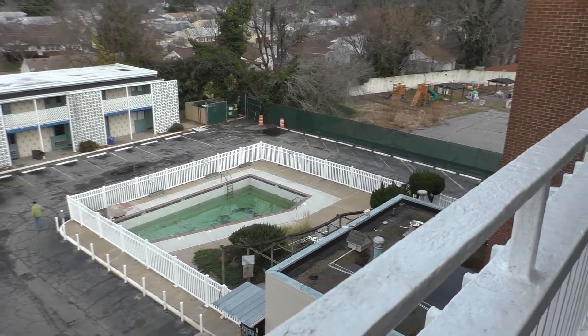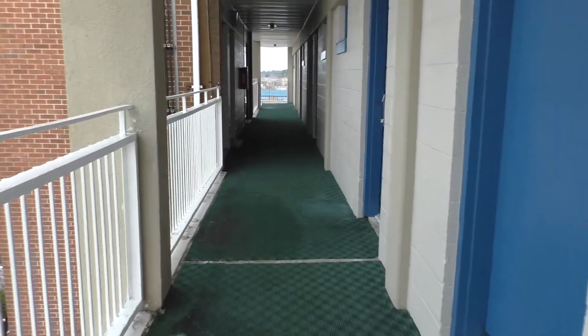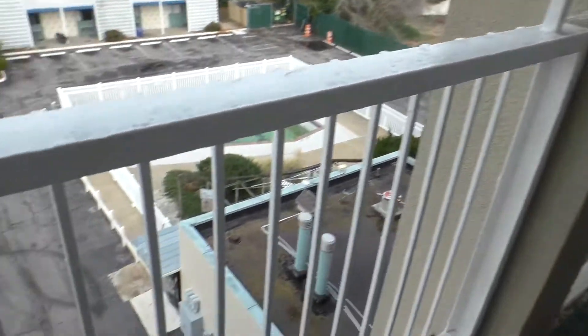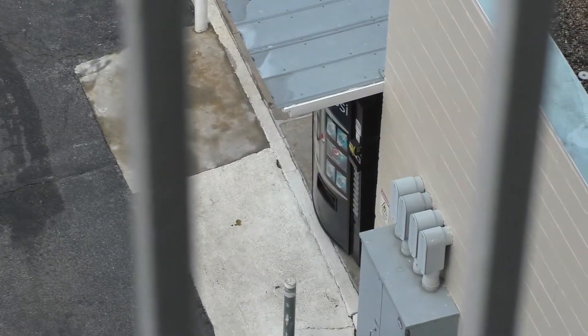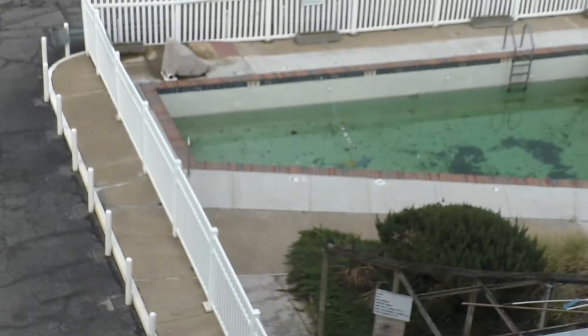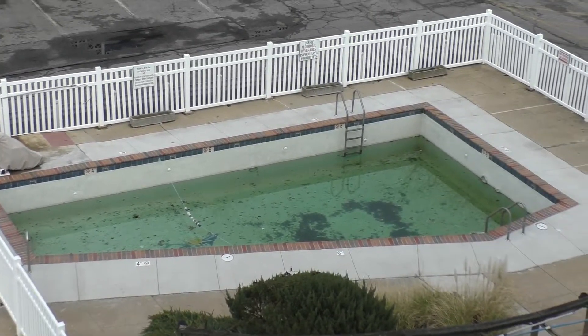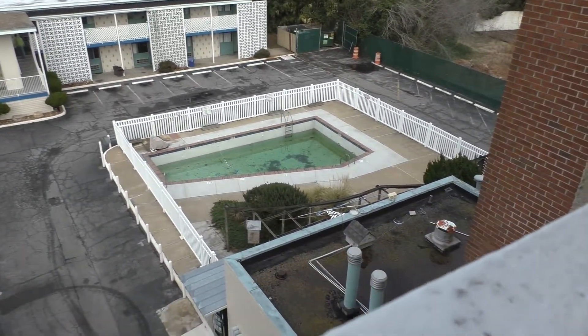It looks like a value establishment. The swimming pool doesn't look like it's been in service for quite some time. There's a vending machine down there. Let's take a close look at the pool too. It is January, so it might just be closed for this season.